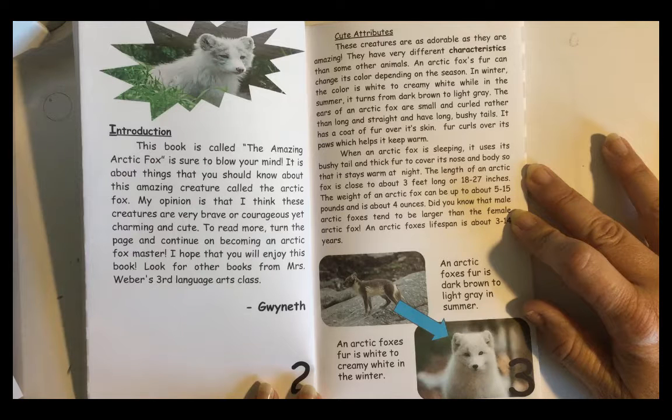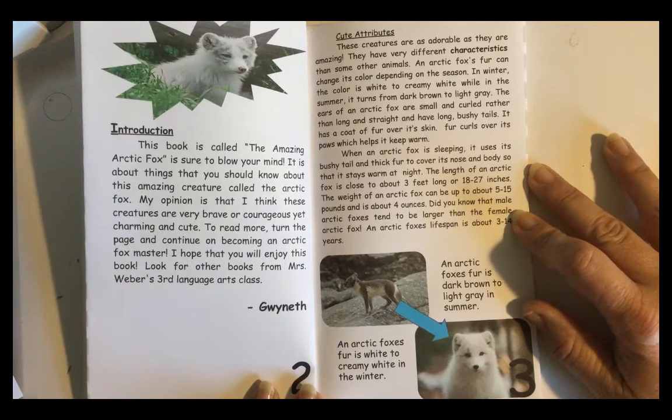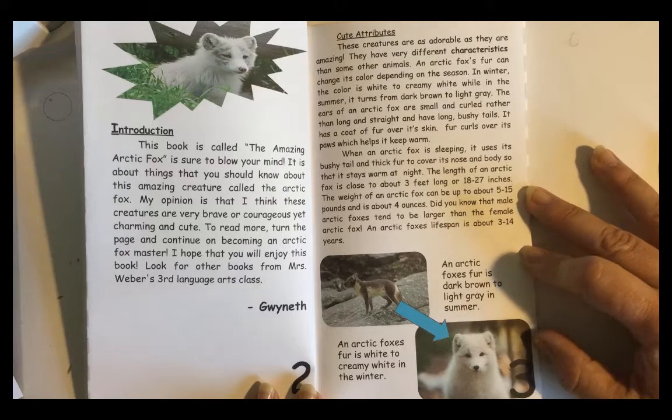The ears of an Arctic Fox are small and curled rather than long and straight, and they have long bushy tails. It has a coat of fur over its skin. Fur curls over its paws, which helps it keep warm. When an Arctic Fox is sleeping, it uses its bushy tail and thick fur to cover its nose and body so that it stays warm at night. The length of an Arctic Fox is close to about 3 feet long, or 18 to 27 inches. The weight of an Arctic Fox can be up to about 5 to 15 pounds.